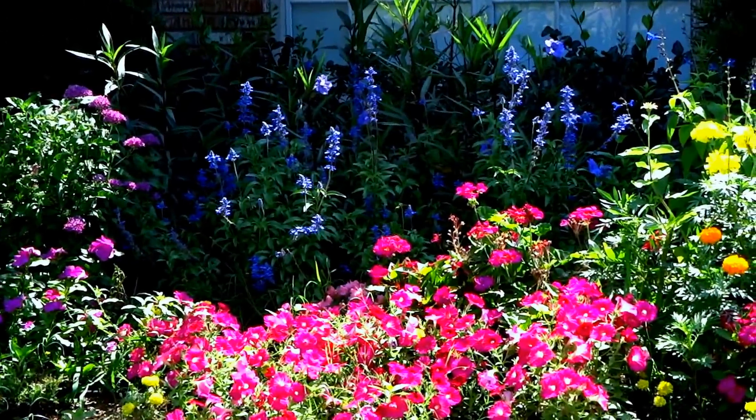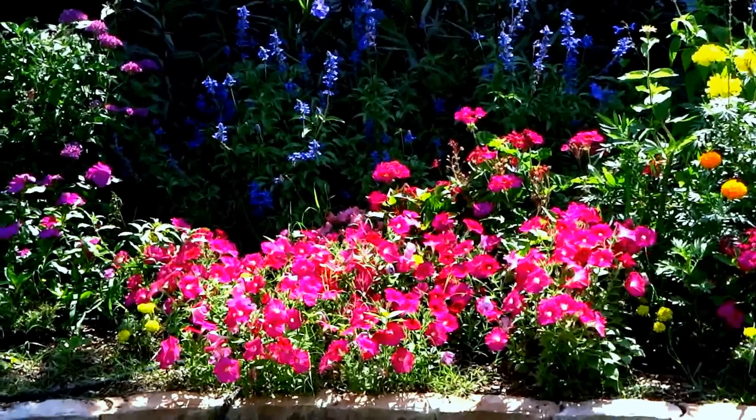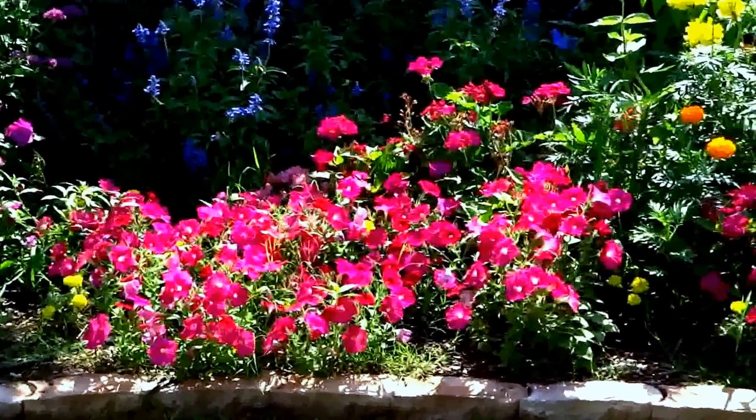I really didn't have to plant anything, except I did plant these petunias that you see in the front here.